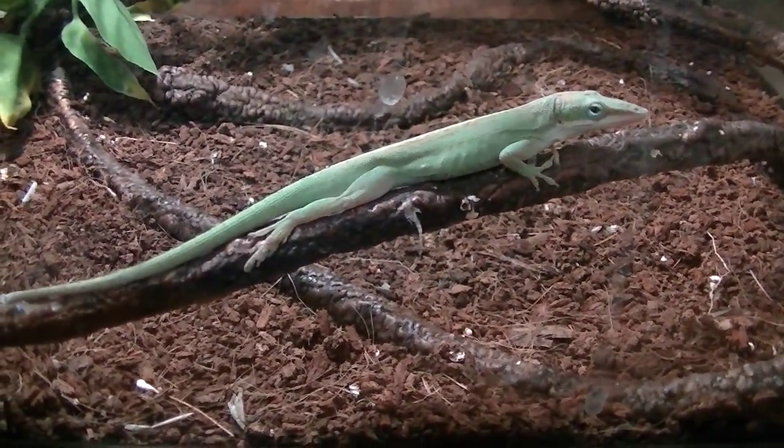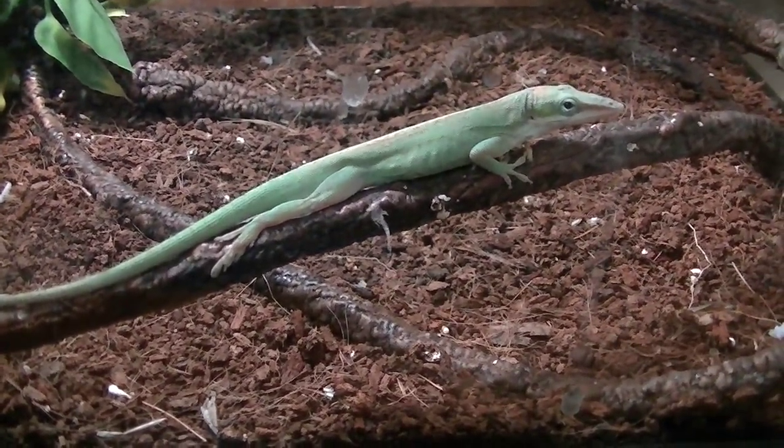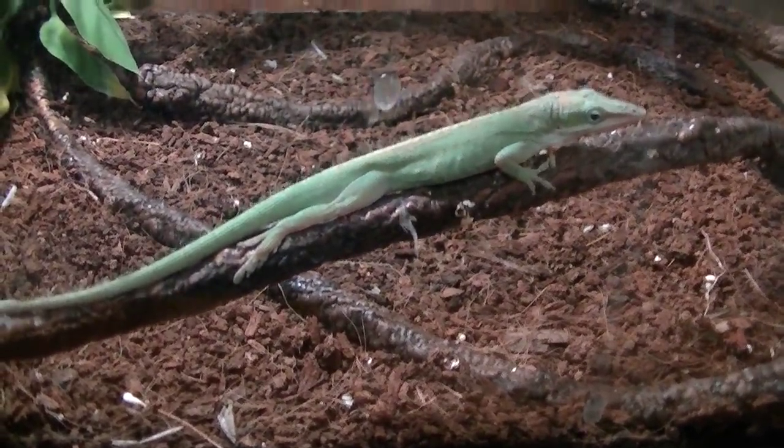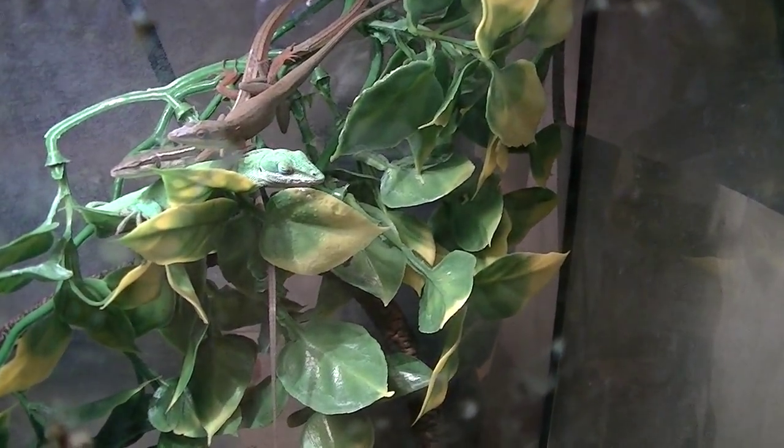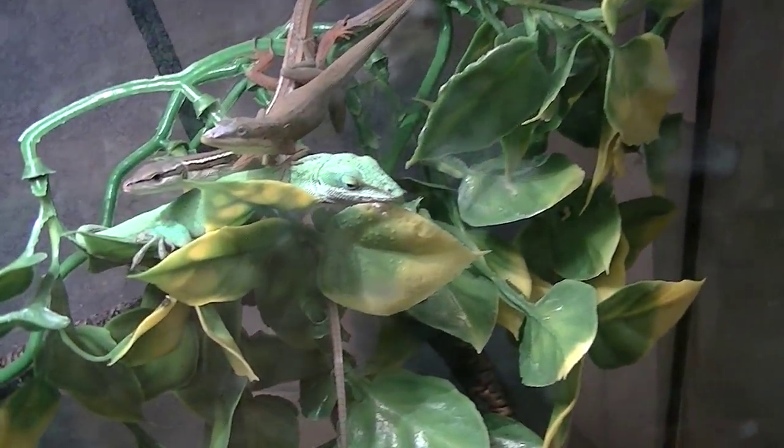Here's more of my green anoles. Here's this brown one — he turned green. Sorry for the mess in the glass. These guys like to poop on the glass and stuff, so I've got to clean it.